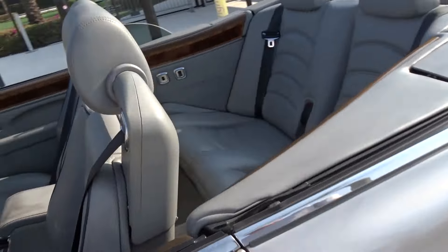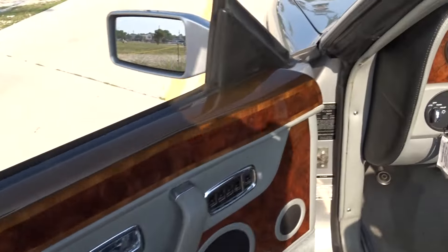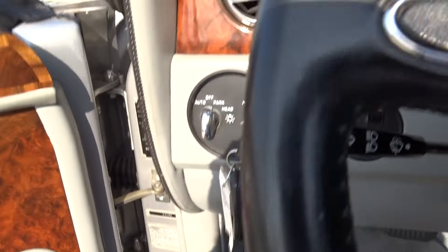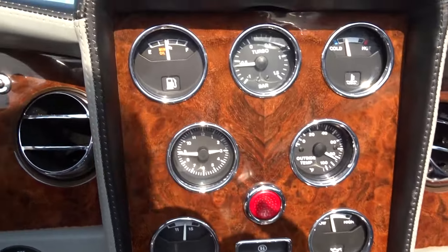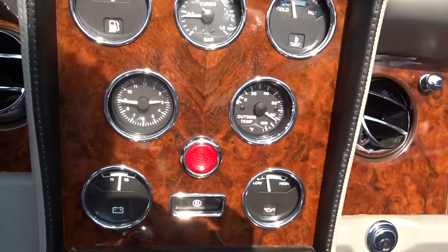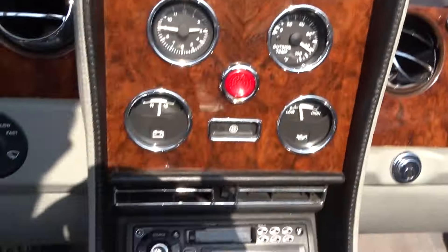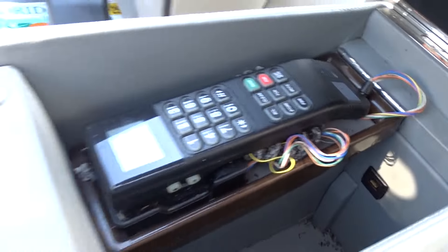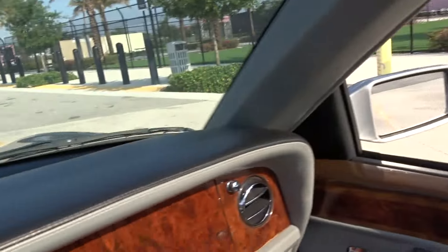It has 49,000 miles. All the gauges work and they're all in good shape — battery, oil. There's even gas in it. Got an old-style phone in there. All the wood is good. Dash.